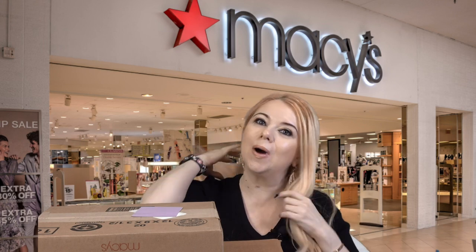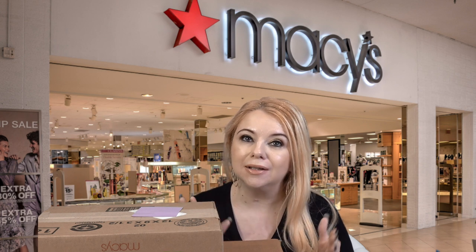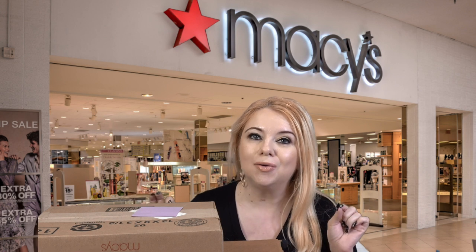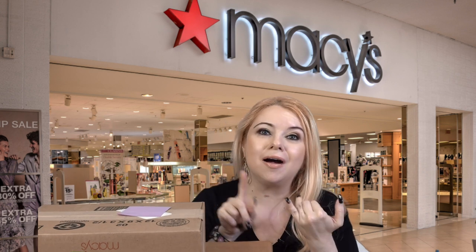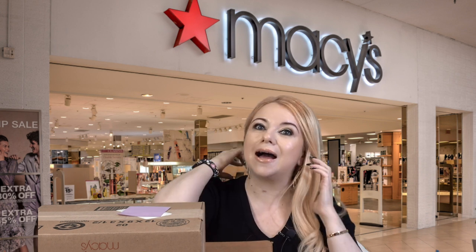Everyone, my name is Marcia and welcome to my channel. In today's video I'm unboxing a large haul from Macy's. They were having their 15% off beauty sale and I noticed they had a ton of great gifts with purchase, so I ended up getting more than a couple of things because of the 15% off and the really good gifts with purchase.